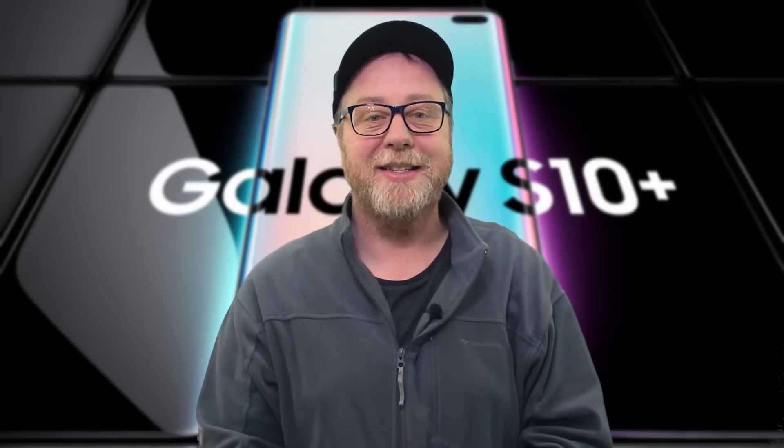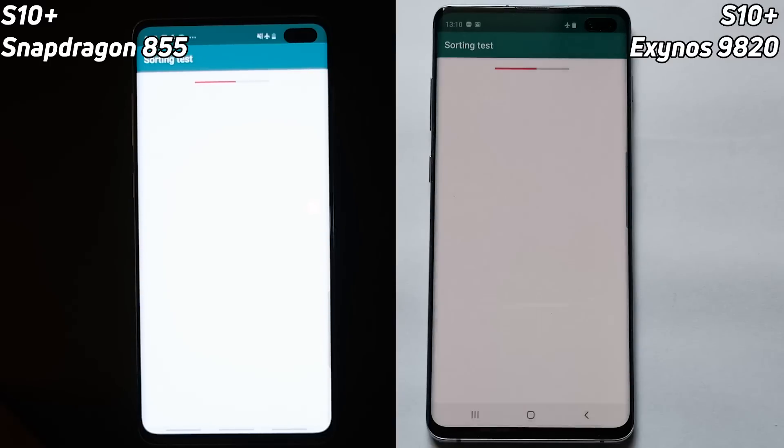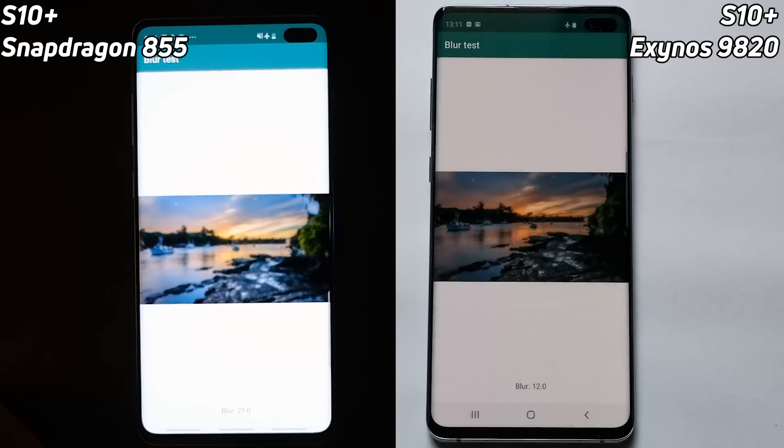Well, today I've put both of them side by side and I've run Speed Test G. So let's find out what happens. And we're off. We've got the S10 Plus with the Snapdragon 855 on the left-hand side, and the S10 Plus with the Exynos 9820 on the right-hand side, and the test is running.